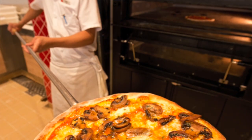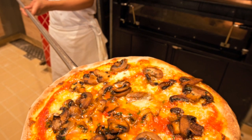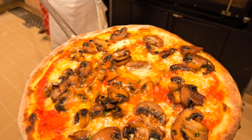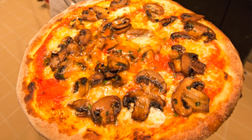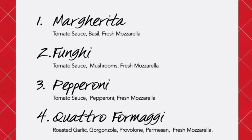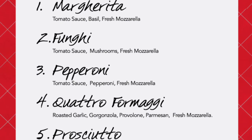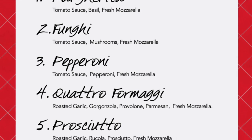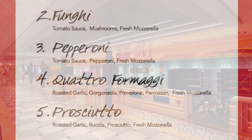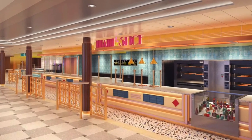If you like pizza, you're in luck. Complimentary pizza is available by different names on different ships — whether it's Pizza Pirate, Pizzeria del Capitano, or one of a few other names. You'll find pizzas made-to-order until late into the night, with delicious options like the classic Margarita or pepperoni. You'll find some additional pizza options on the newest ships like Carnival Celebration.